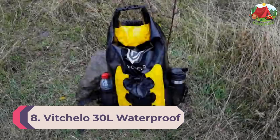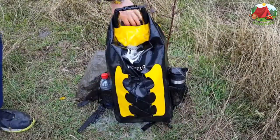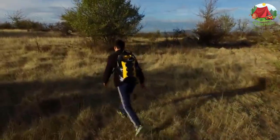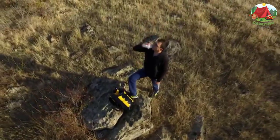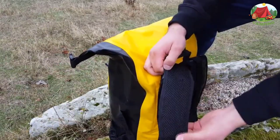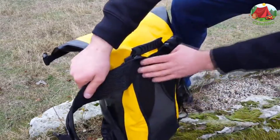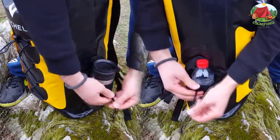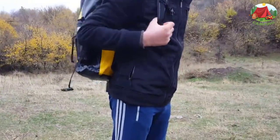Number 8: Vicelo 30L Waterproof. Vicelo is an interesting brand that has hit a sweet spot between function and affordability. The Vicelo 30L bag does very well for kayaking and boating, and can also be used for trekking and camping. The strength of this bag stems from its construction and shape, making it easier to get stuff in and out. Its outstanding waterproof design will also restrict water from reaching your equipment even during submersion.